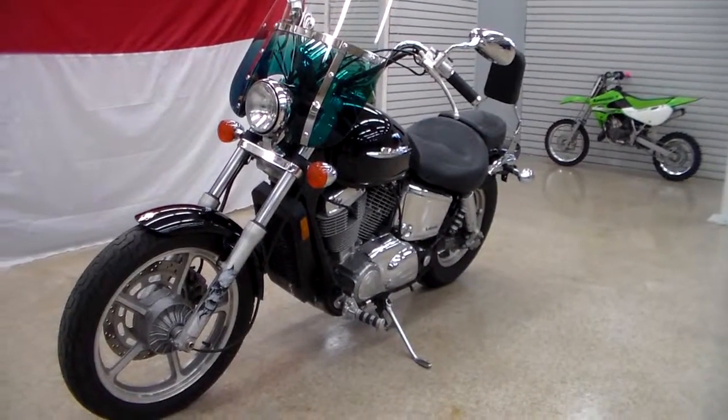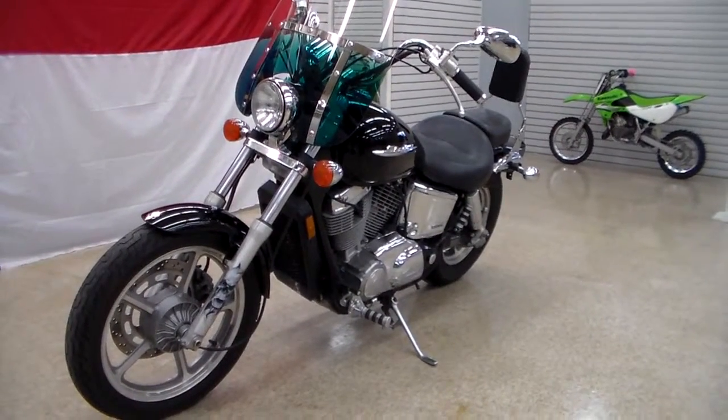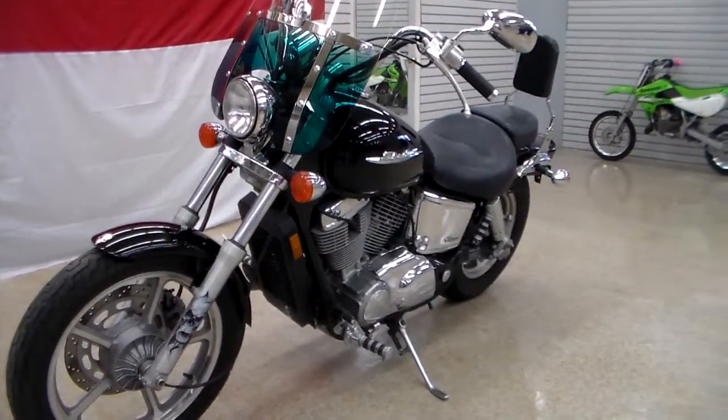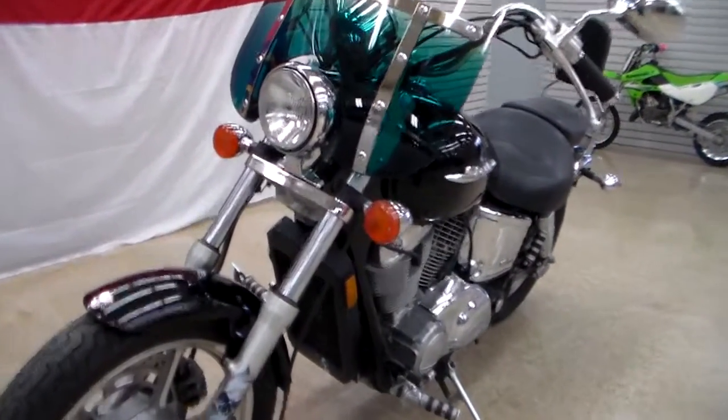Hey everybody, it's Jim from Team Charlotte Motorsports. This is fun — this is an '06 Honda VT1100C. It is a Shadow Spirit.